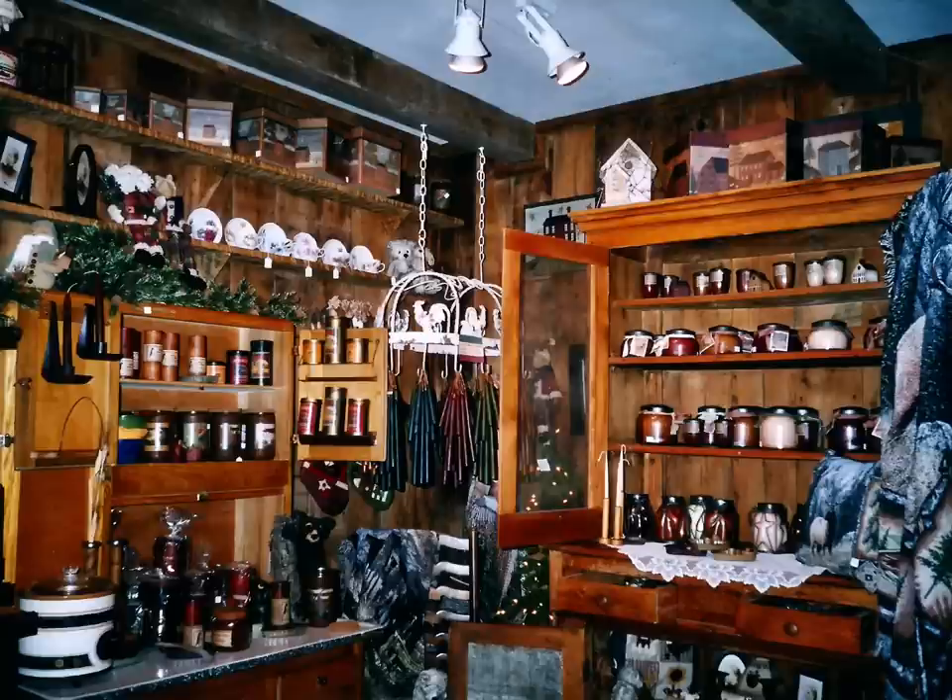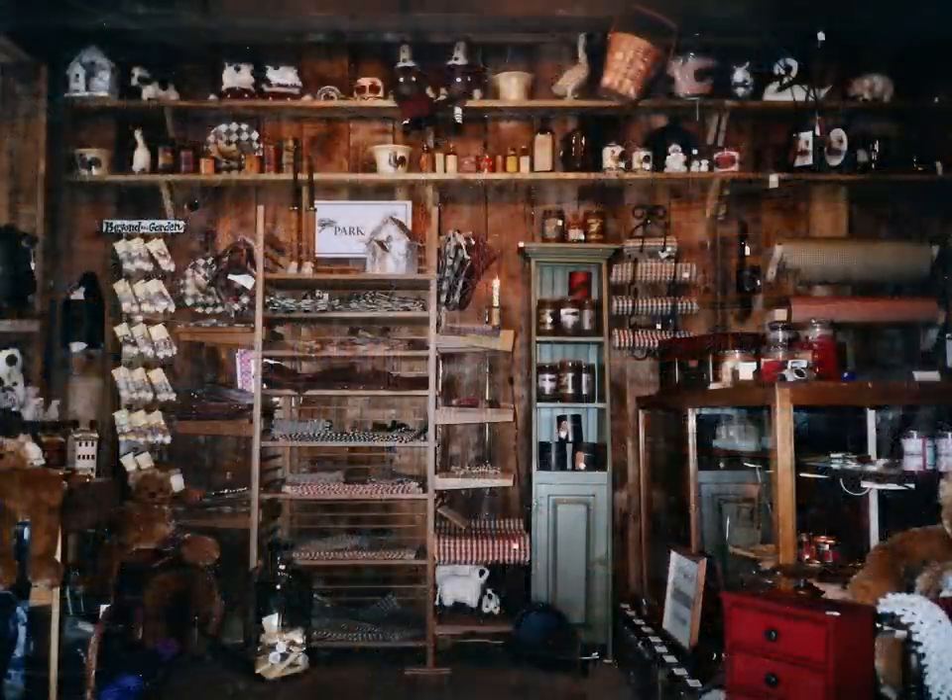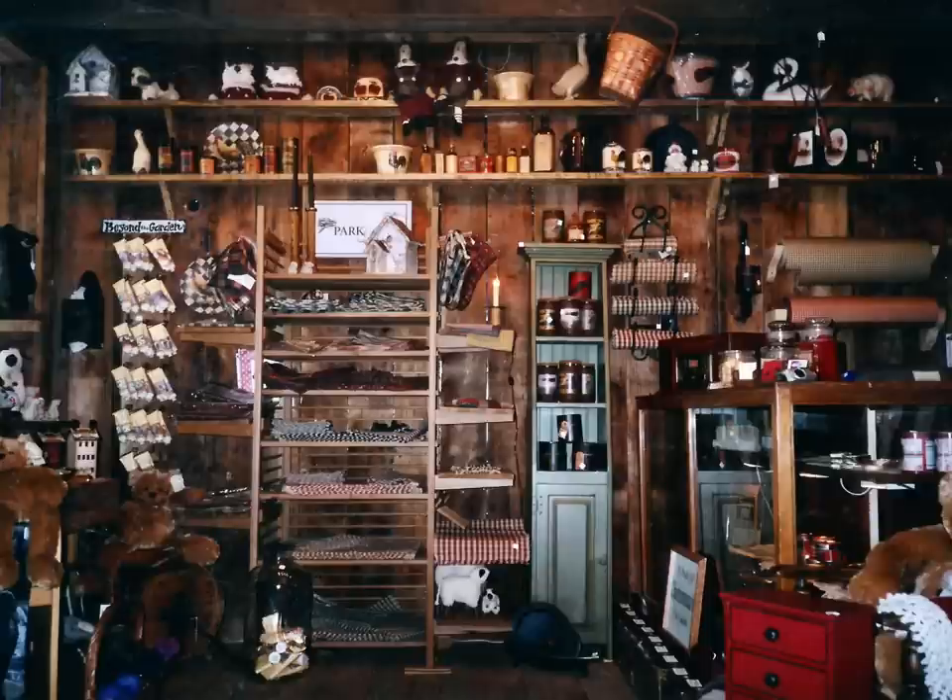A little bit later I'm starting to collect more antiques to display things, and at this point I have Keepers of the Light candles. By now I've moved the Park Design rack over to the other wall and tried to spread out a little bit after Christmas — it was less packed, easier to get around.